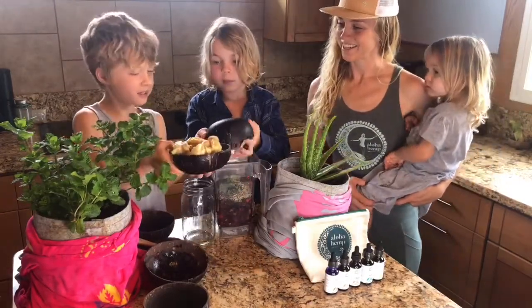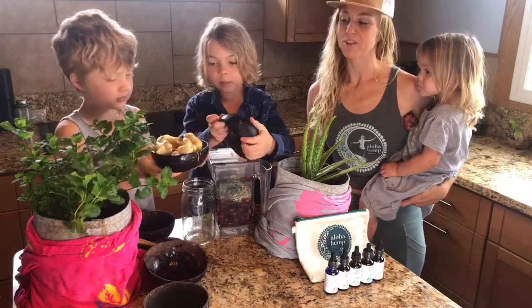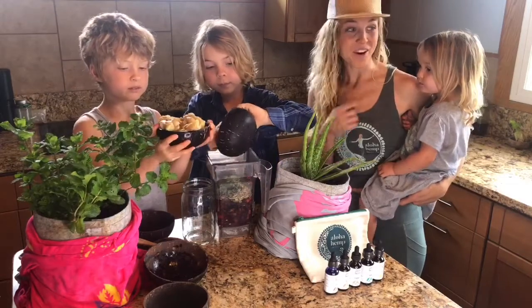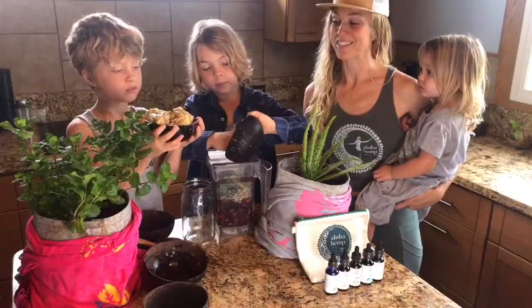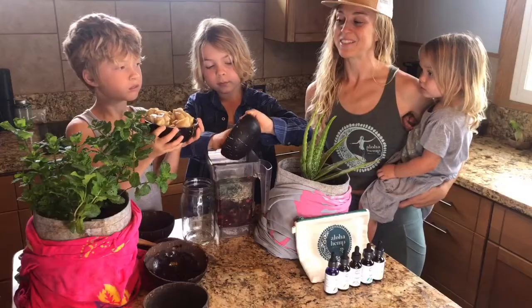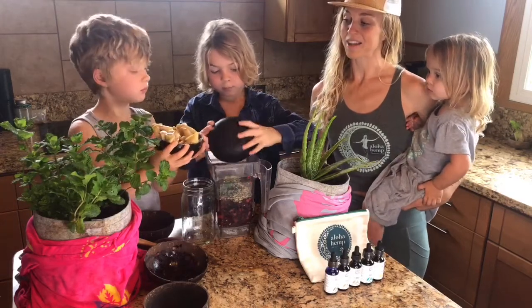We're going to put bananas in there. Those are birds-eye bananas — we actually harvest them right here from our land. We only have a quarter of an acre, you guys, and we're growing a lot. We're going to put some banana in there.